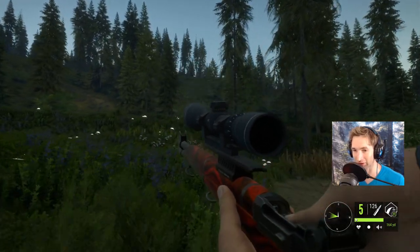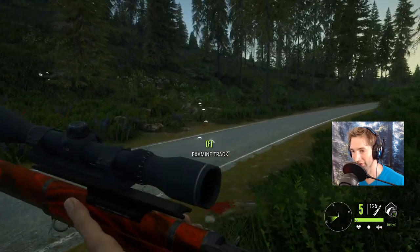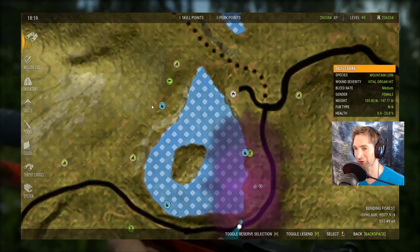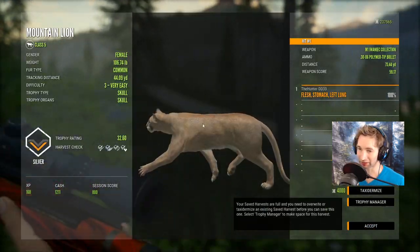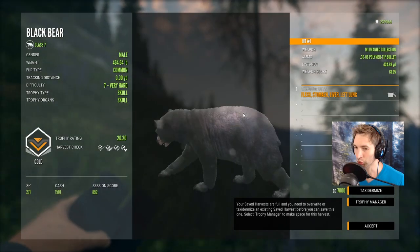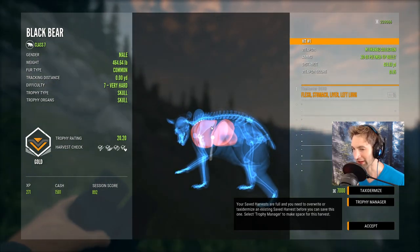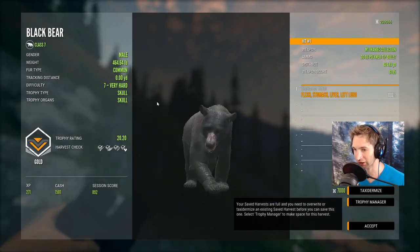I think we got double lung liver. Let's go over and check because I didn't see it come past that hill - there's no way we missed a vital hit. He ran a little ways. It's a female. Let's go see if we got the bear. Oh, we almost ran right past it - left lung and stomach, just barely missed the liver. Otherwise it probably would have dropped. 424 yards, stomach liver and left lung - a 20.20 gold. What a perfect shot at 424 yards - gold black bear.